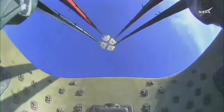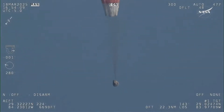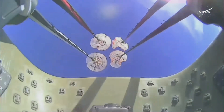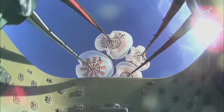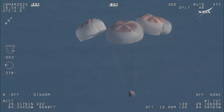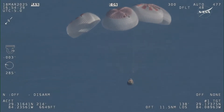And there we go — we have visual on four healthy mains. That view was from inside one of the buckets where the parachutes are located. We see a great view of the reefing on those parachutes, and as those main parachutes begin to inflate fully — four beautiful, healthy mains.